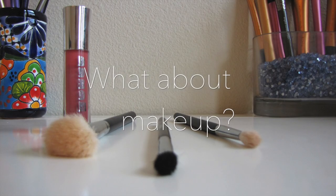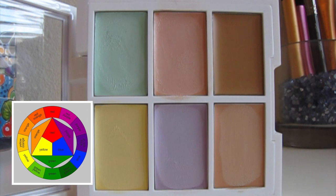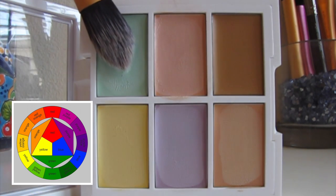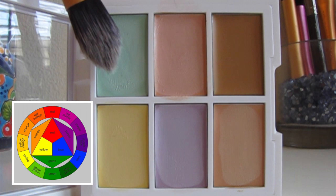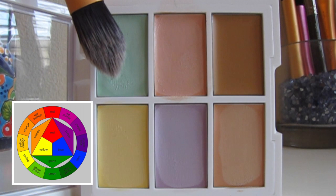So how does color theory translate to makeup itself without any clothes attached to it? Let's take a color correcting concealer palette. This is from NYX and it contains six different hues. To most people it would be like — why would you want to put green or lavender concealer on your face? But we can use these colors on top of any discoloration to neutralize it. Color correcting relies on the principle of complementary colors. For example, you can tone down redness from allergies or acne using a green-based concealer, because red and green are directly opposite each other on the color wheel and therefore cancel each other out.